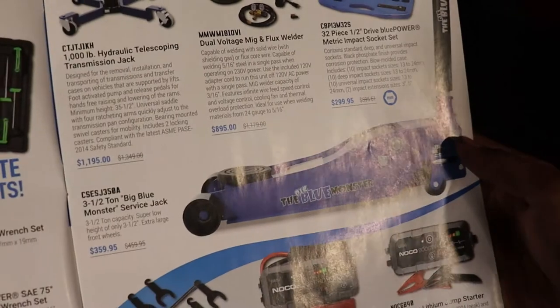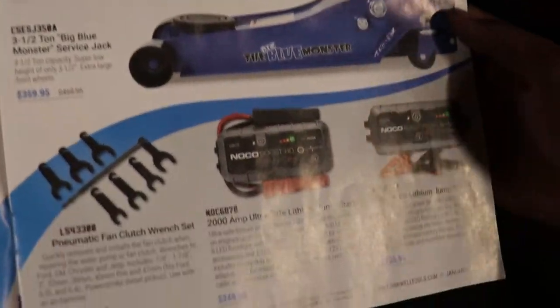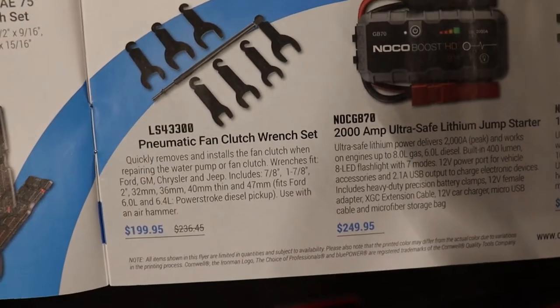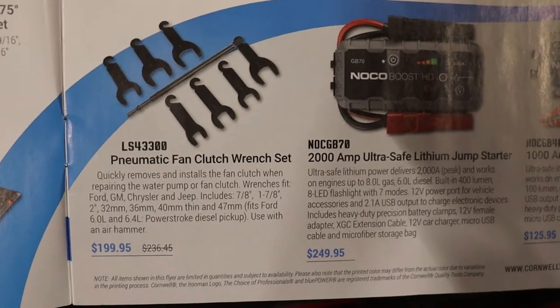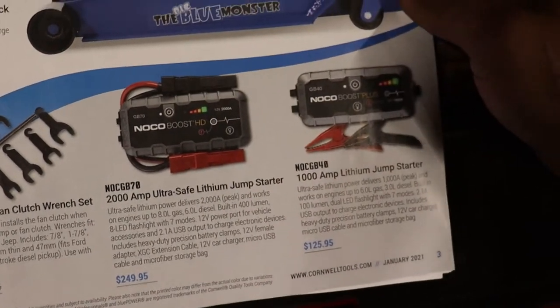Here we have a floor jack with a three-and-a-half ton capacity for $359 — I really need to get one of these. The pneumatic fan clutch wrench set for $200; I keep borrowing people's in the shop, so I should probably get my own.